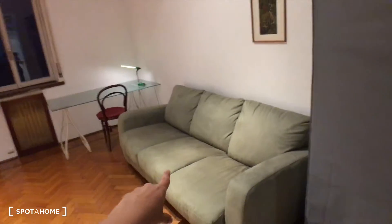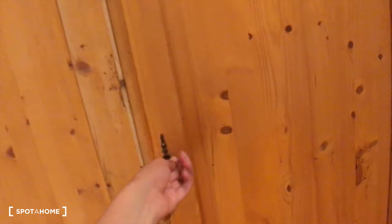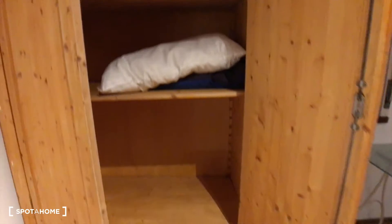This sofa here turns into a double bed. We have some shelves here, some bookshelves. You have a desk over there and a chair. You have this wardrobe here with the drawer. And this is the wardrobe.